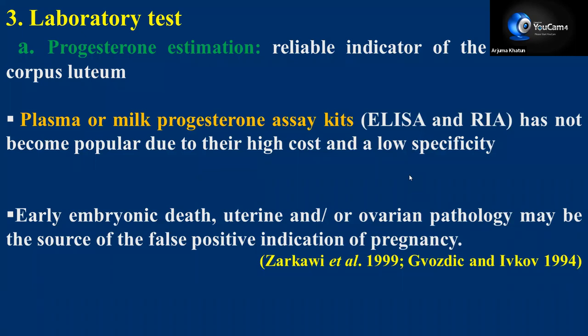Number three is laboratory tests. Under laboratory tests, progesterone is a reliable indicator of the functional corpus luteum. Progesterone from plasma or milk can be determined with ELISA or RIA-based methods, but it has not become popular due to high cost. It may give false positive results, such as during early embryonic death or in cases of uterine or ovarian pathology where the corpus luteum remains persistent — at that time progesterone levels may be high, giving a false positive indication of pregnancy.